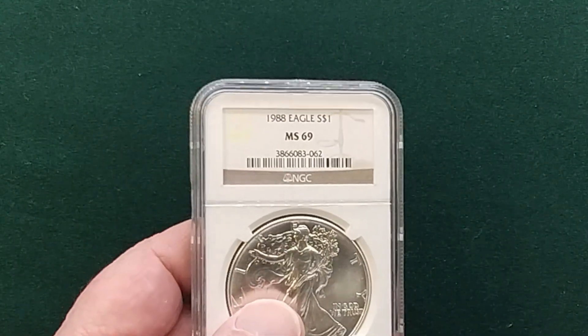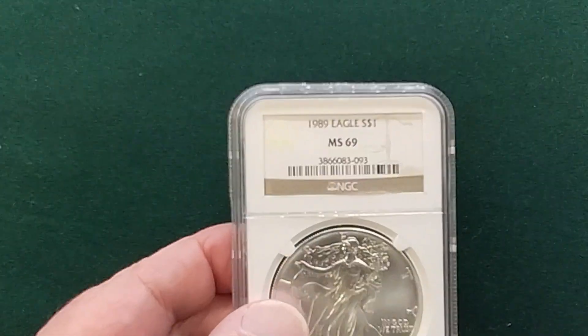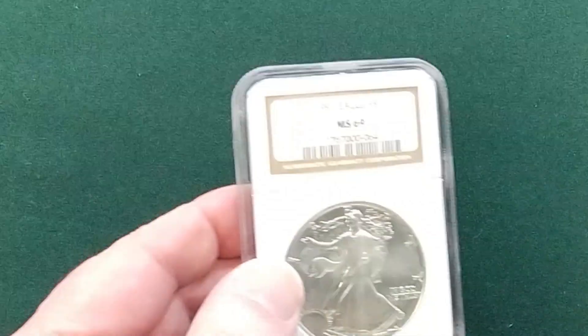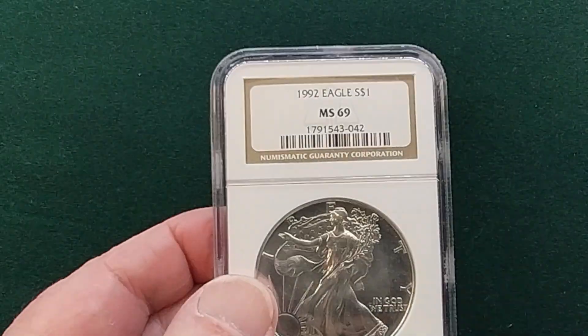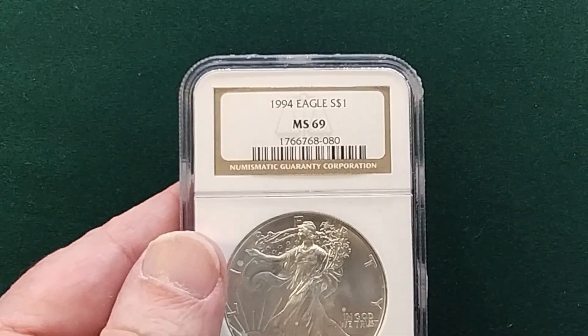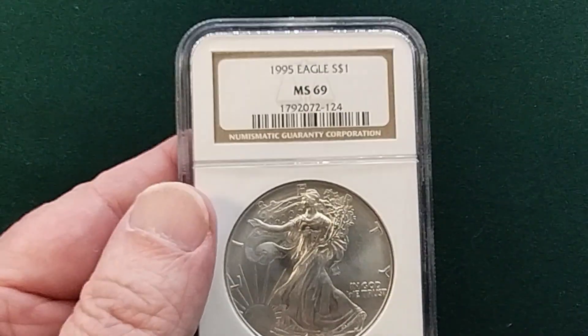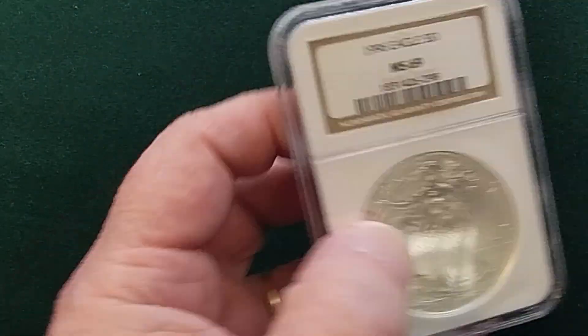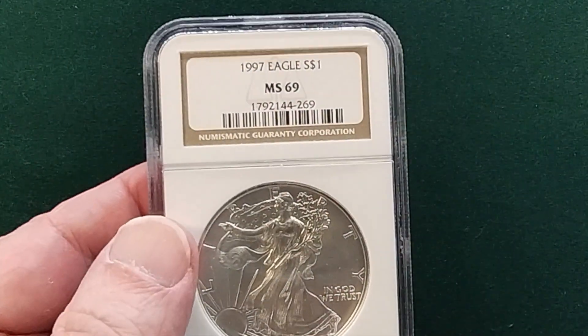Pulling these out of a box right now — we have these sets and also partial sets, different dates and different years that are overstocked. This is going to be an overstock special. The coin will just be at random, so pretty much just going to pull any coin out of the box and send it to you. The dates will be mixed.